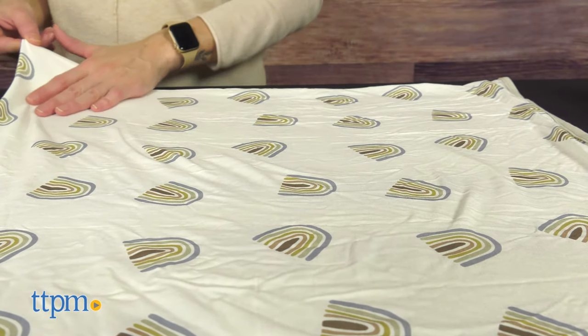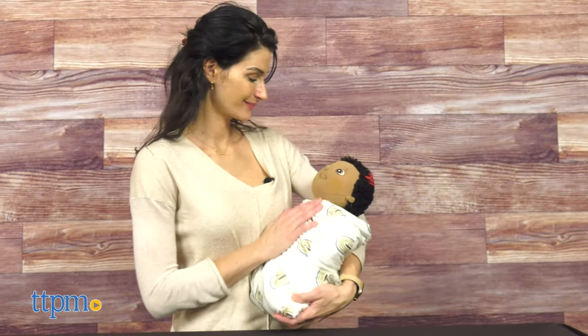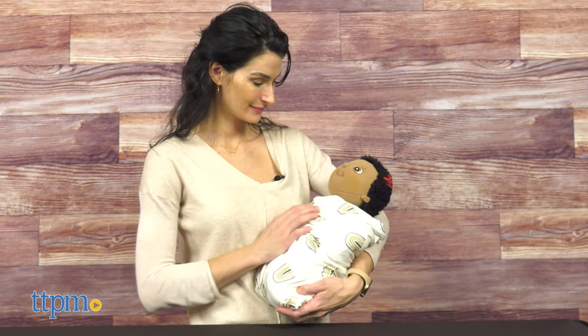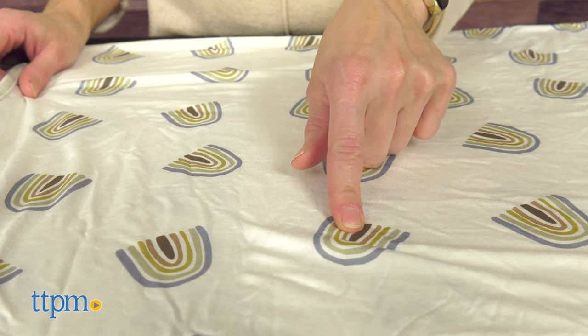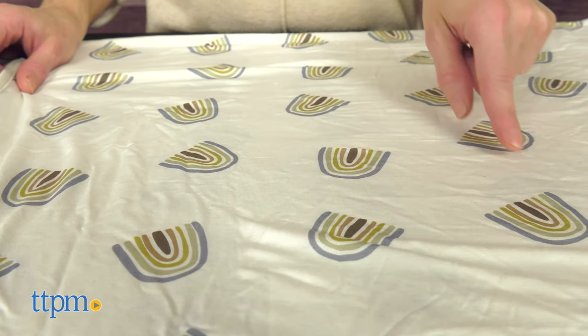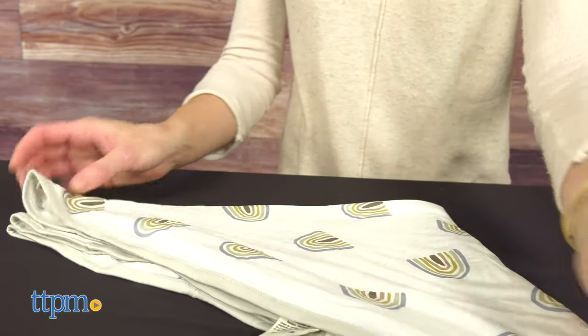The versatility is great as you can still use the blanket past swaddling age. It is available in many colors and prints, sold separately. This is the Aloe Rainbow, and it features cute rainbows in a pastel palette. I love how soft it feels and that the print is gender neutral.